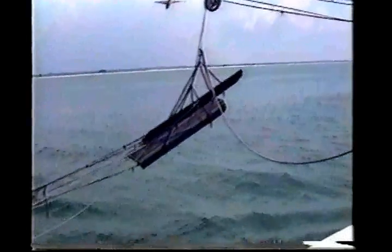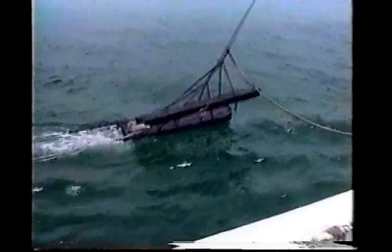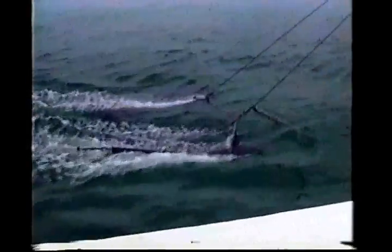The shrimp net, known as an otter trawl, is a cone-shaped bag with two wings, one on each side of the net opening. Each wing is attached to a heavy wooden panel, known as a door, that spreads the net and keeps it on the sea floor as it is towed through the water.